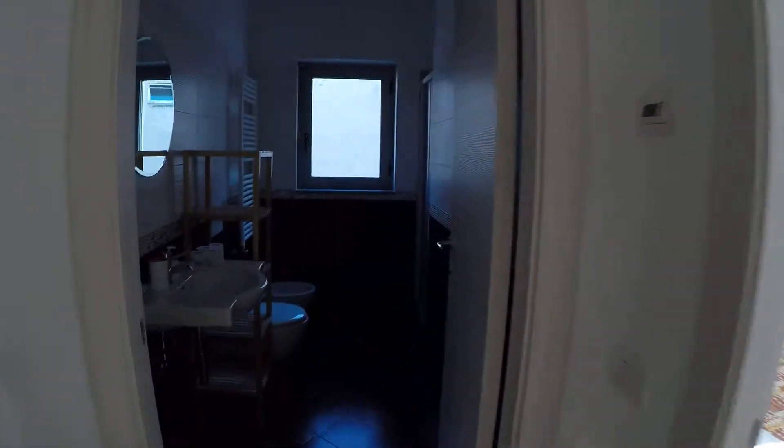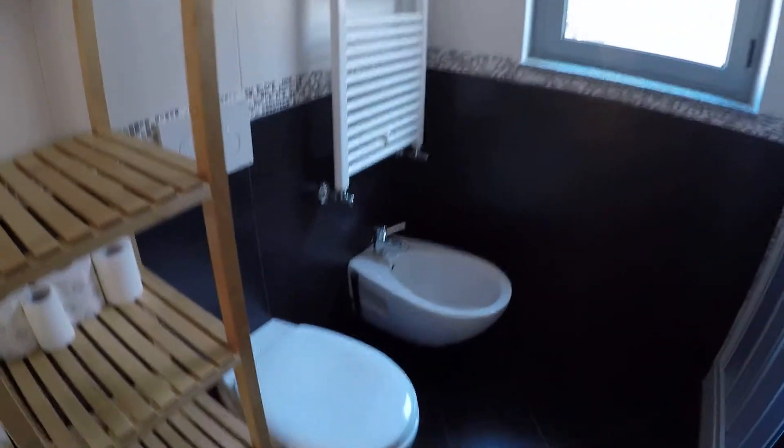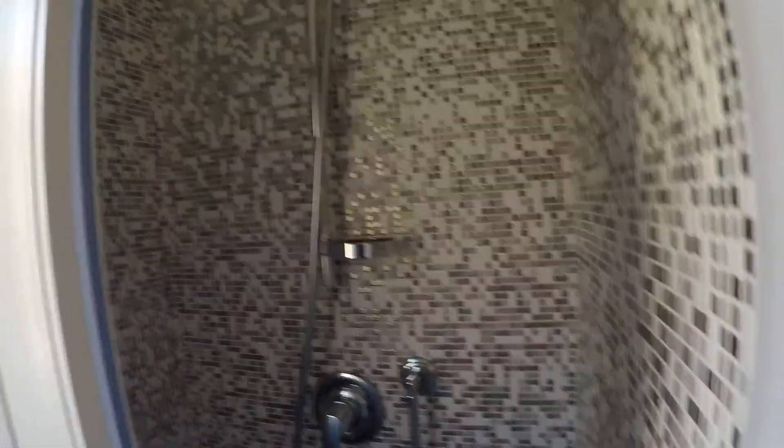Now I am showing you the bathroom. In the bathroom we have the sink, here we have some shelvings, we have the toilet and the bidet. There is the heat unit that is also a warmer for your towels. And here we have the shower — it is a built-in shower. And here we have the window.